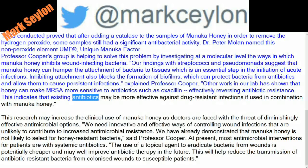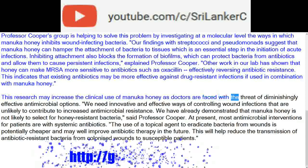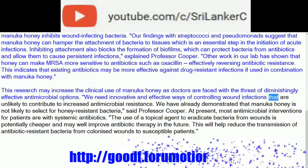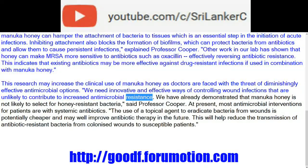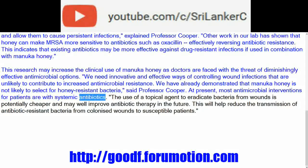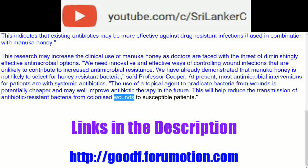This indicates that existing antibiotics may be more effective against drug-resistant infections if used in combination with Manuka honey. This research may increase the clinical use of Manuka honey as doctors face diminishingly effective antimicrobial options. We need innovative and effective ways of controlling wound infections that are unlikely to contribute to increased antimicrobial resistance. We have already demonstrated that Manuka honey is not likely to select for honey-resistant bacteria. The use of a topical agent to eradicate bacteria from wounds is potentially cheaper and may improve antibiotic therapy in the future, helping reduce transmission of antibiotic-resistant bacteria from colonized wounds to susceptible patients.